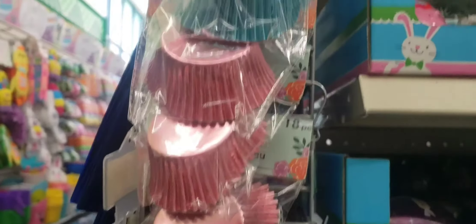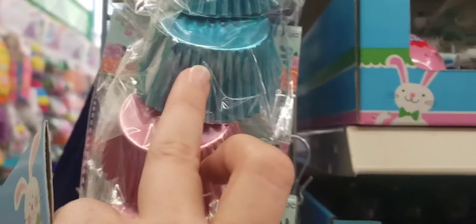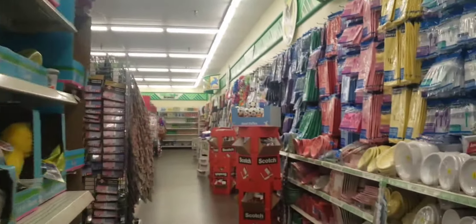These are cute for the cupcakes. They have the green, the teal, and then blue and pink — that's a really pretty pink. As well as these bags, these little cute Easter bags. I think I am going to go ahead and get that.